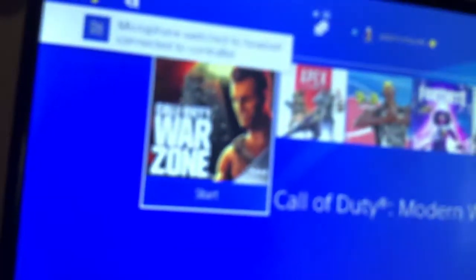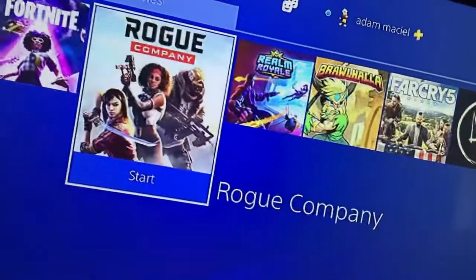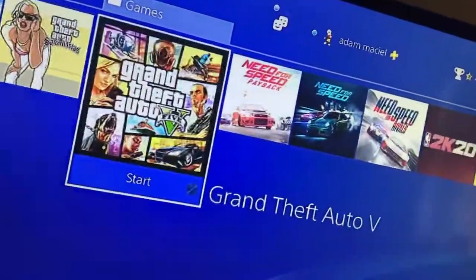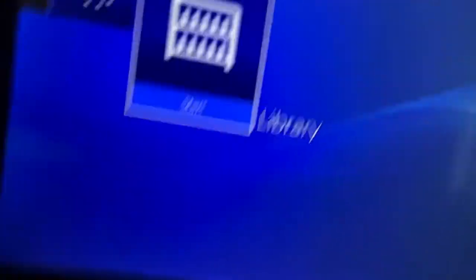And then games I have on here — I have Call of Duty Warzone, Apex Legends, 3-on-3, Fortnite, War Company, War, and then other games.